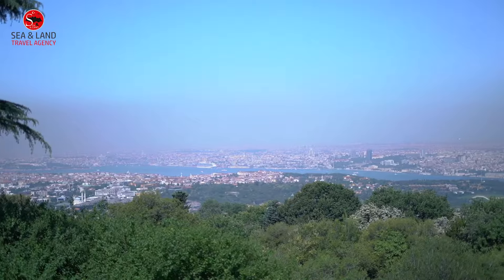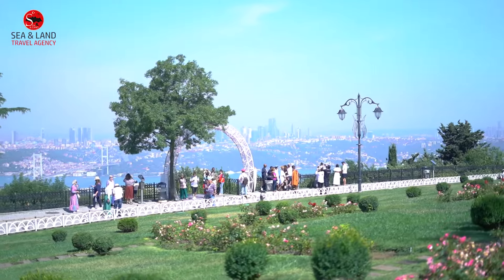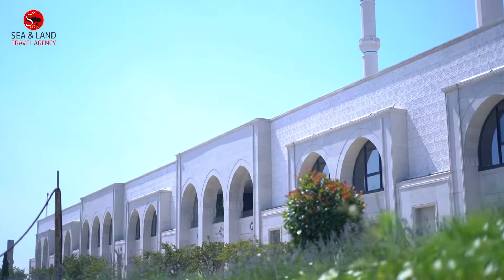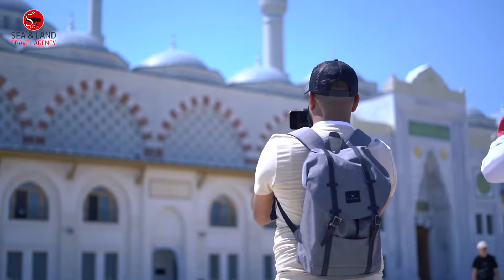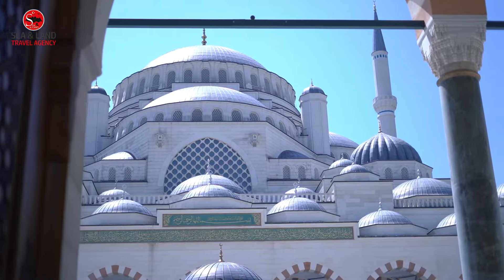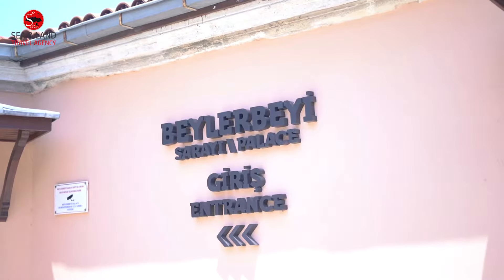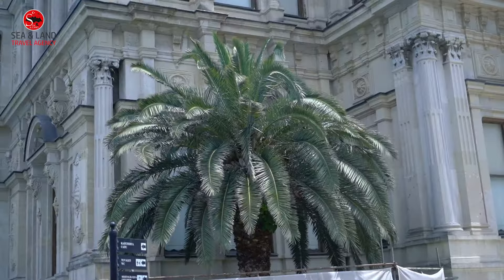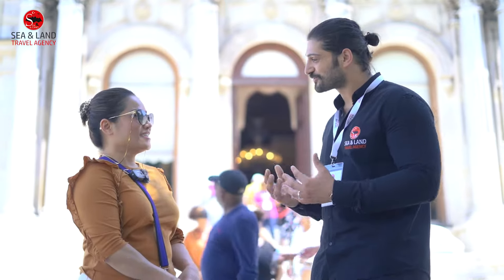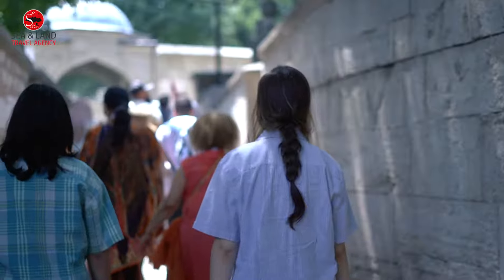Let's go to see the Çamlıca Mosque. Let's go! The Çamlıca Mosque.